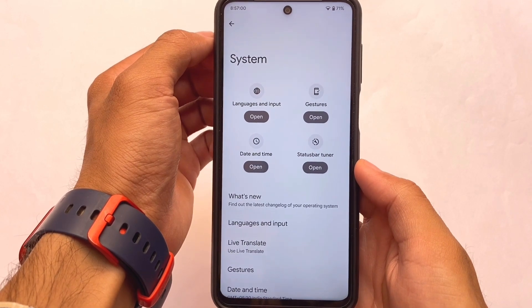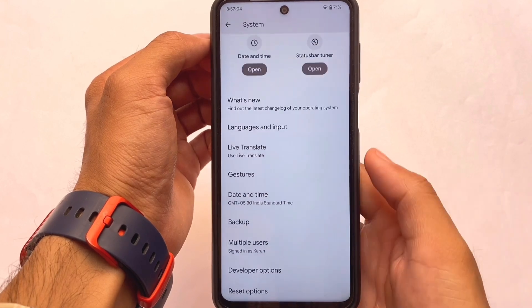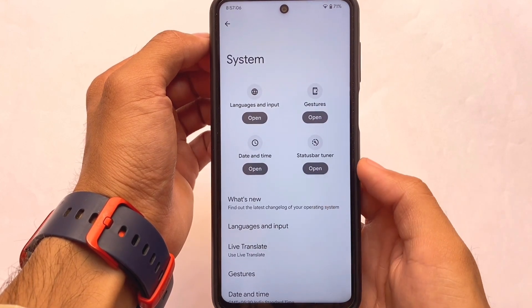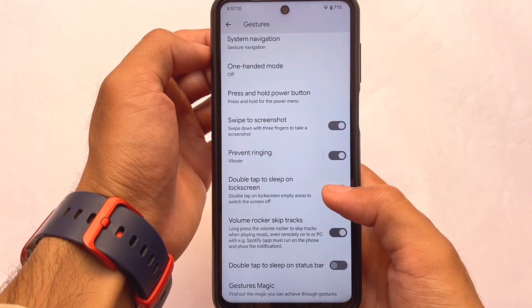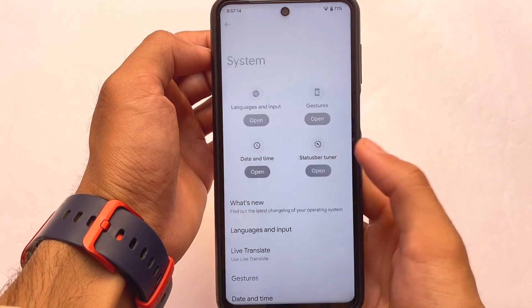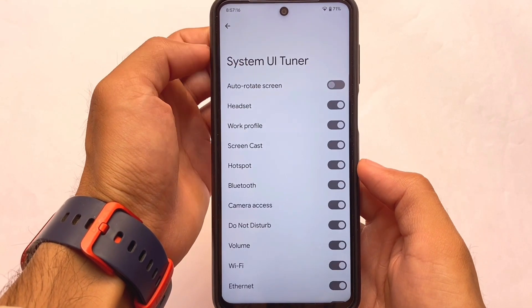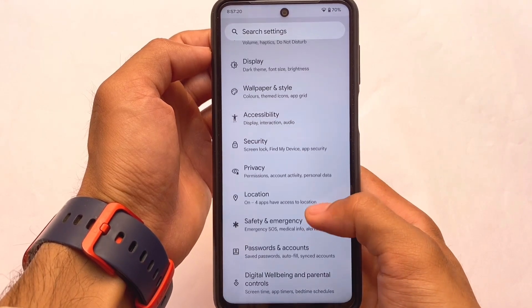In the system options, we have the status bar tuner and the 'What's New' option, which I've already covered. Gestures has the same kinds of things — quick tap, system navigation, swipe to screenshot, which is really useful. The status bar tuner lets you choose which icons to show or hide in the status bar.